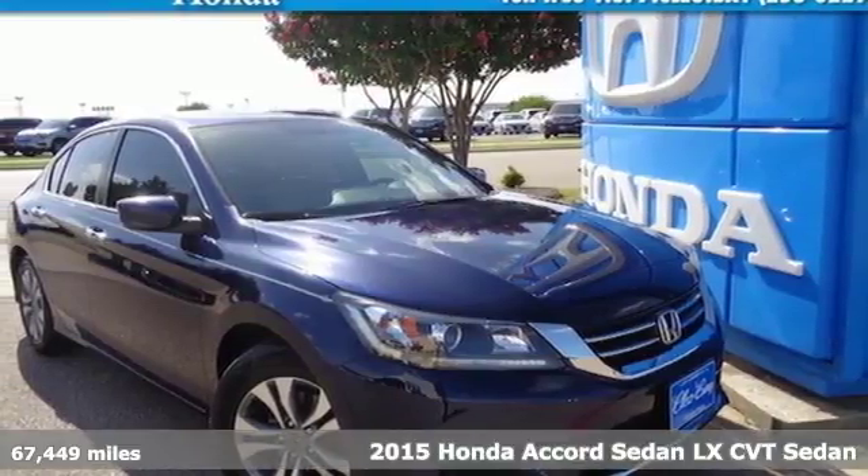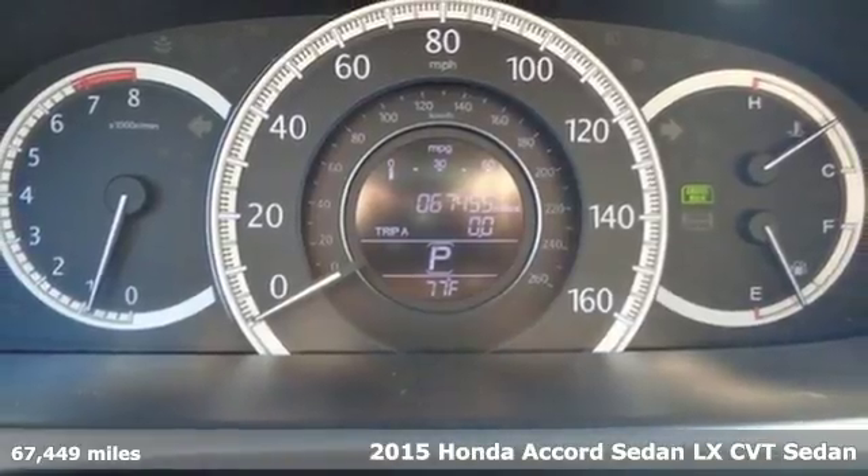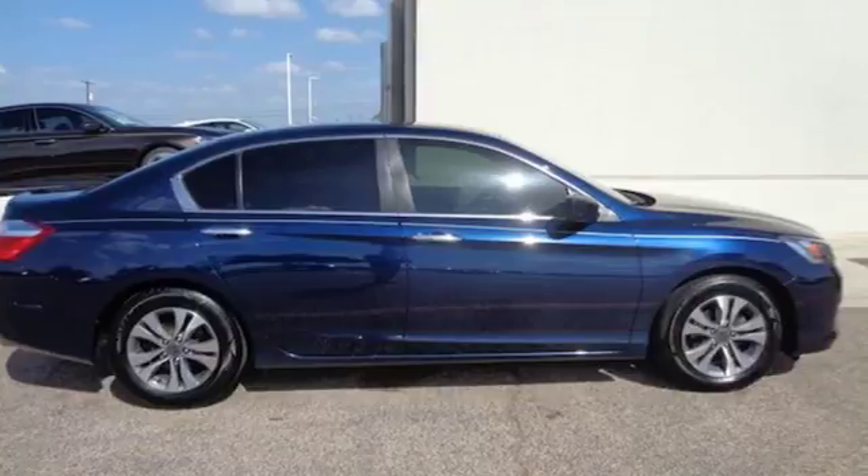Here's a 2015 Honda Accord Sedan. Honda's flagship car isn't just a vehicle, it's a legacy. It's well equipped with the features you need.